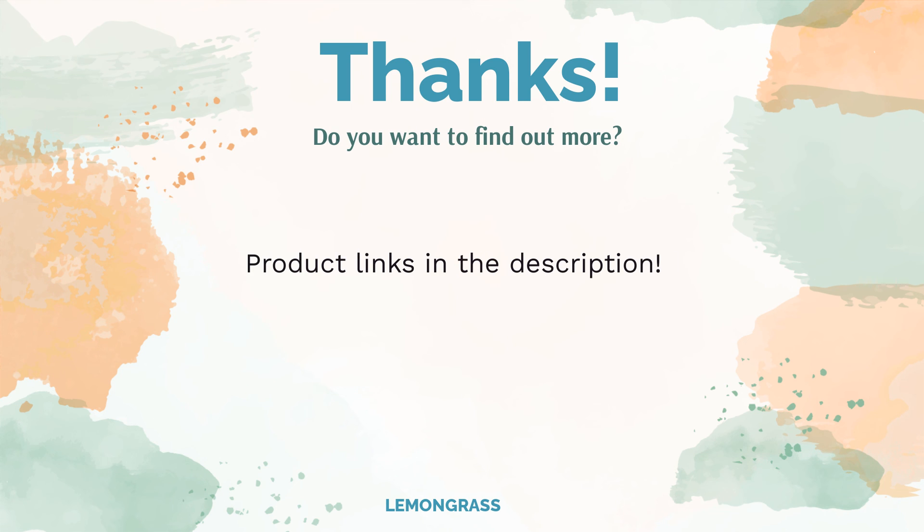You can find the product links in the description of the video. Remember to like and subscribe to the channel to keep up with the latest reviews.